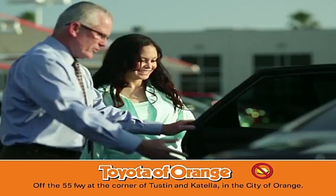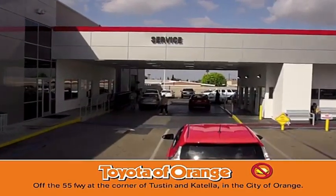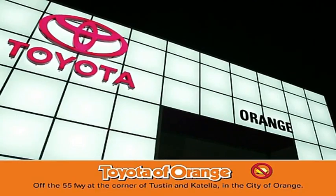You won't get a lemon from Toyota, I won't. Thank you.